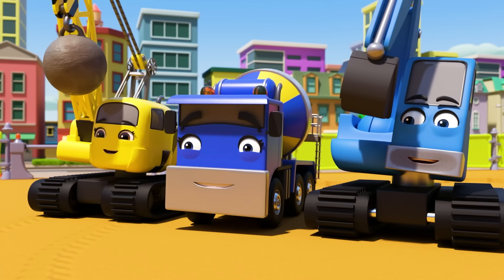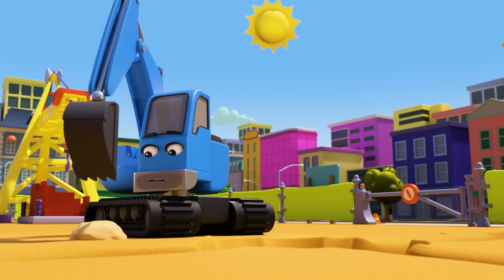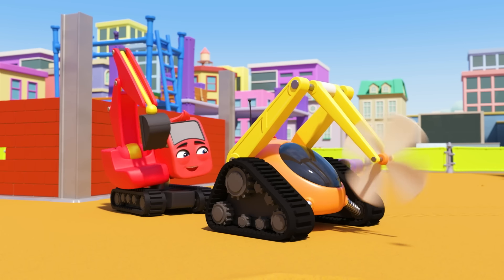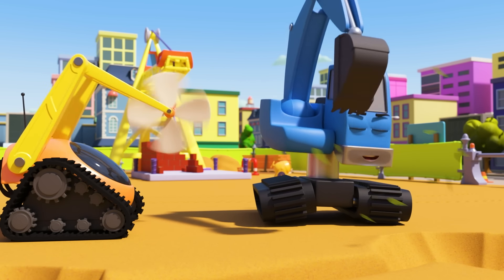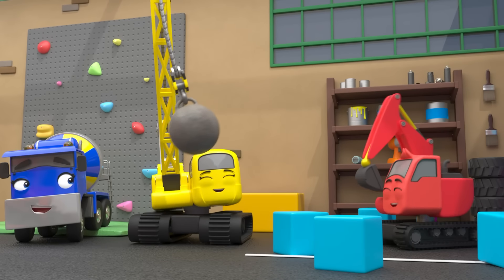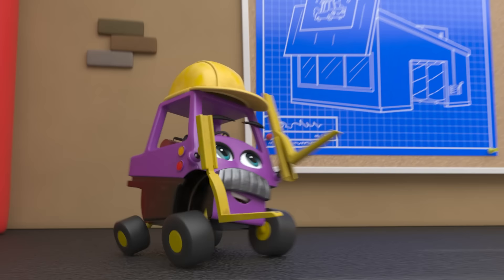Diggly and Dozer are jumping into action. Dozer is holding the robot back. But he can't hold it forever. Quick Diggly! Phew! The robot is off. Well done Diggly and Dozer. You saved the day. But what can we do with the robot now? It's a very hot day today. Diggly has turned the robot digger into a robot fan. How very clever of him!